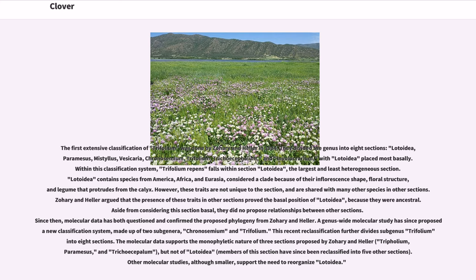Lodoidea contains species from America, Africa, and Eurasia, considered a clade because of their inflorescent shape, floral structure, and legume that protrudes from the calyx. However, these traits are not unique to the section and are shared with many other species in other sections. Zorian Heller argued that the presence of these traits in other sections proved the basal position of Lodoidea because they were ancestral. Aside from considering this section basal, they did not propose relationships between other sections.